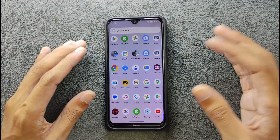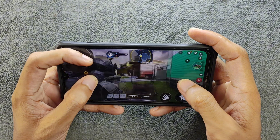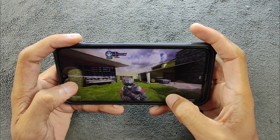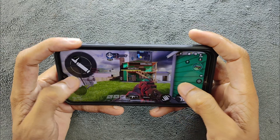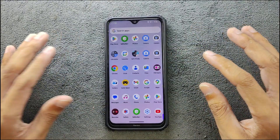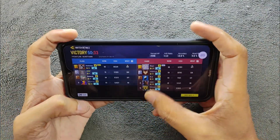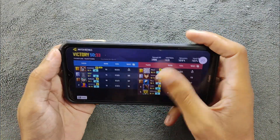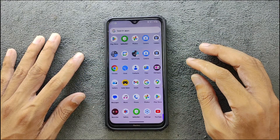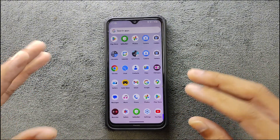Now coming to gaming — although we have Game Space and other things, gaming is very bad on this ROM. You cannot really play anything — Call of Duty, PUBG, Free Fire, anything like that, you can't really play on this ROM. The ROM is pretty sluggish too. Sometimes it freezes and stays there for a few minutes before you can do anything.